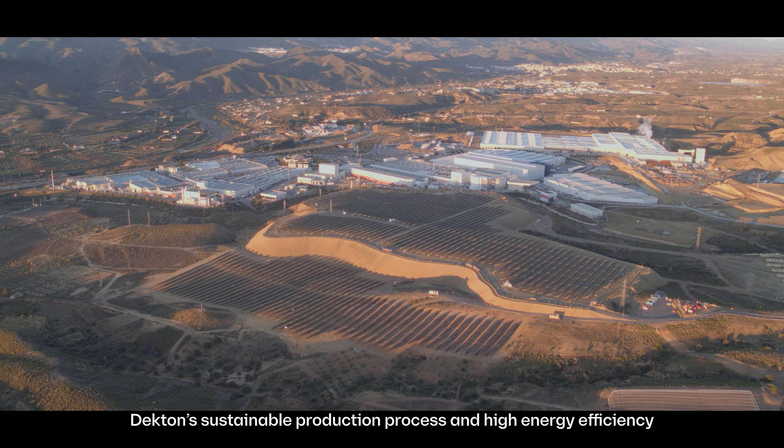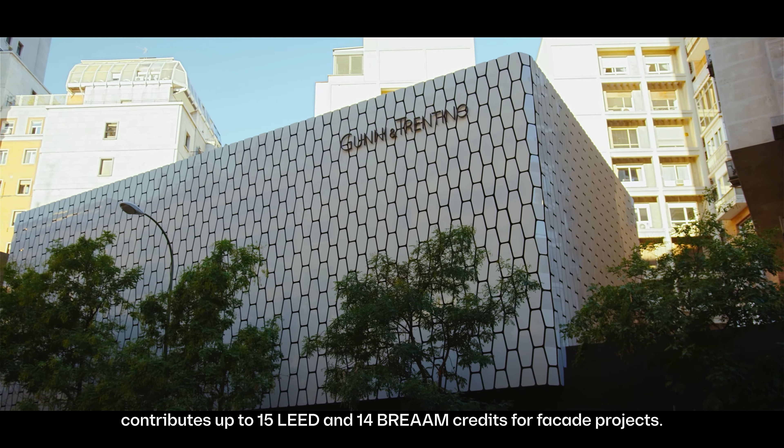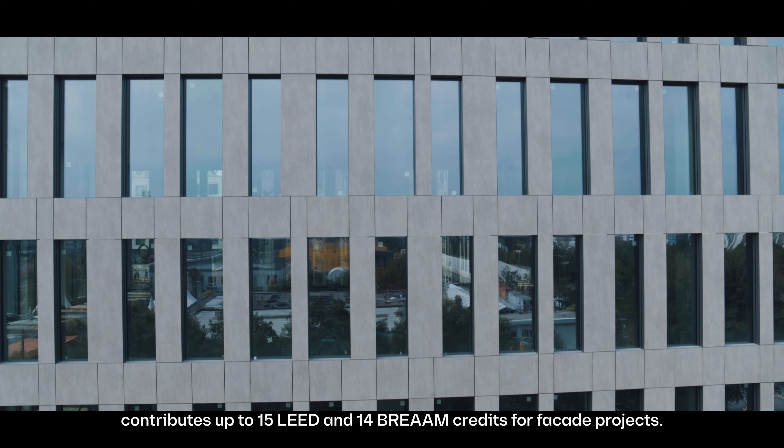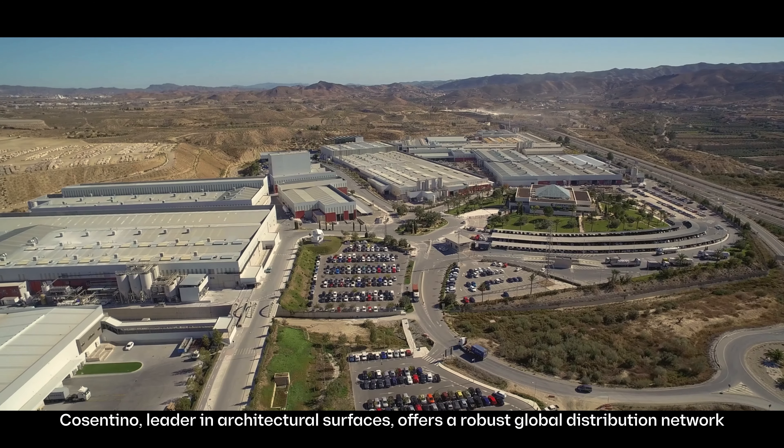Dekton is cradle-to-grave carbon neutral, a commitment to our planet and our value chain. Dekton's sustainable production process and high energy efficiency contributes up to 15 LEED and 14 BREEAM credits for facade projects.